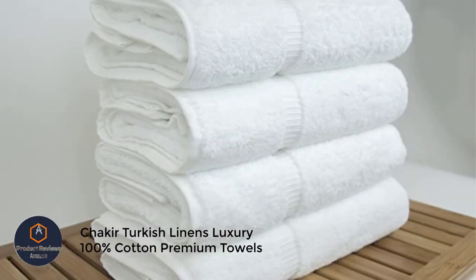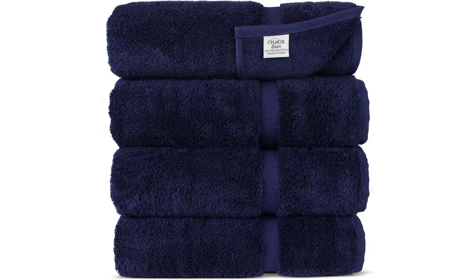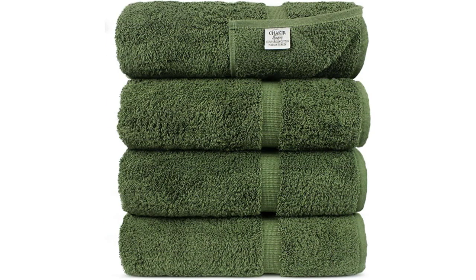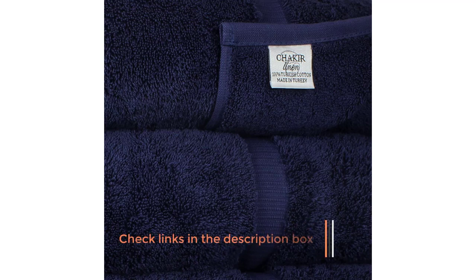Number 4: Chakir Turkish Linens Luxury 100% Cotton Premium Towels. Nothing compares to the softness that the Chakir Turkish Linens Luxury 100% Cotton Premium Towels delivered in our tests. Wrapping yourself up in one of these towels is like being hugged by a teddy bear or swaddled in a blanket as an infant. The tight-knit threads and thick weave provide a cozy, dense, borderline blanket-like feel. A much longer drying time is the drawback — during our 90-minute drying test, the Chakir Linens towels were still quite damp. The set also only comes in a four-piece option that excludes hand towels or washcloths.